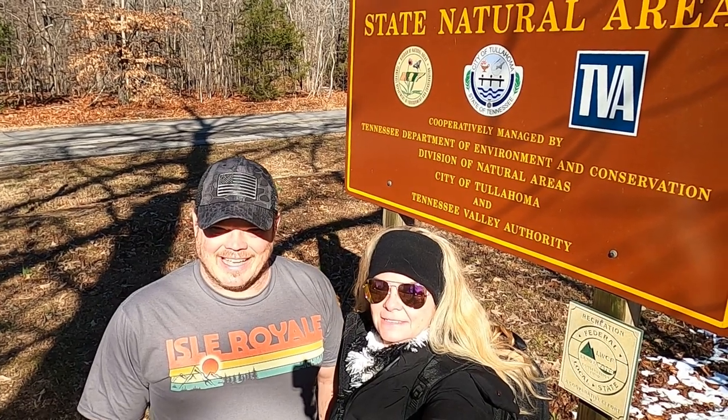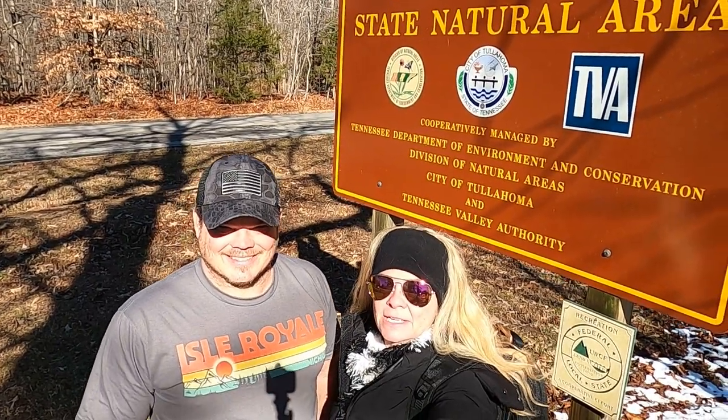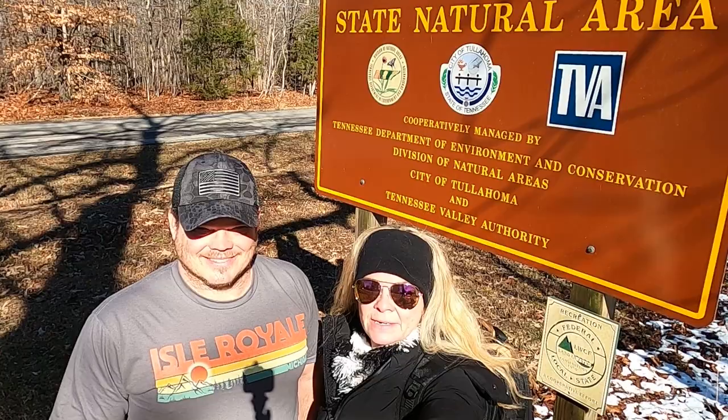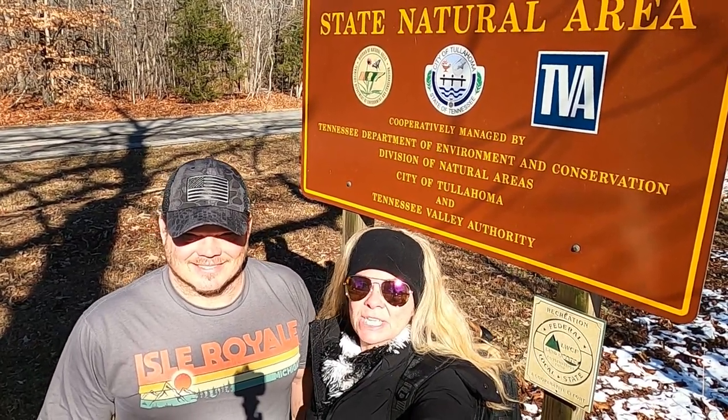Hello, Simple Life Big Adventures here today and it's a cool 40 degrees. We're standing in the parking lot of Short Spring State Natural Area, located just outside of Tullahoma, Tennessee. We're gonna take you on a hike to Machine Falls.